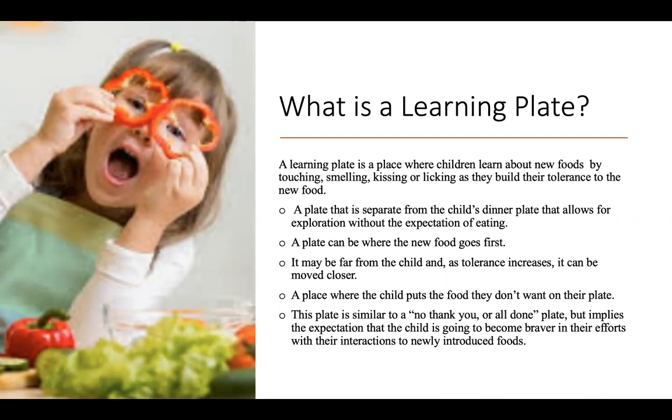The goal of a learning plate is to encourage your child to become more confident in their interactions with newly introduced foods.